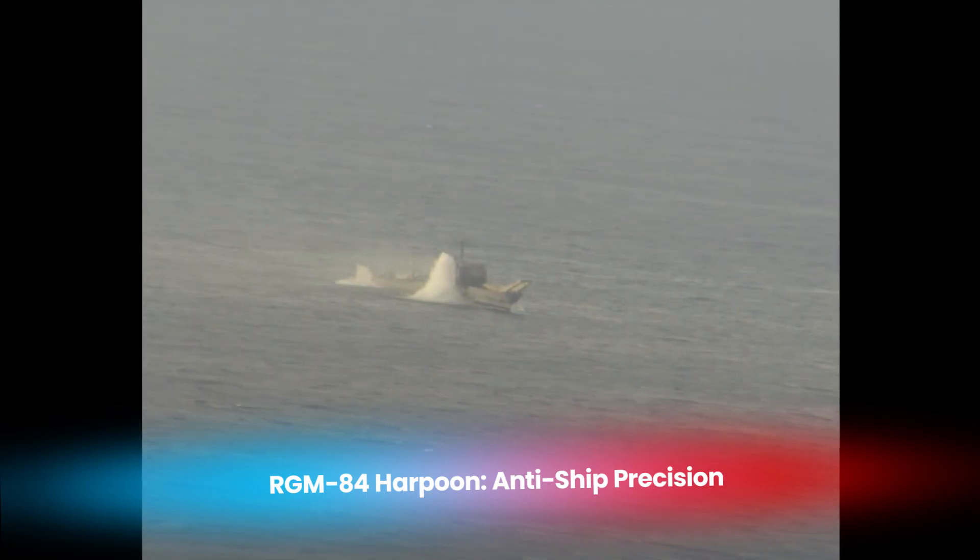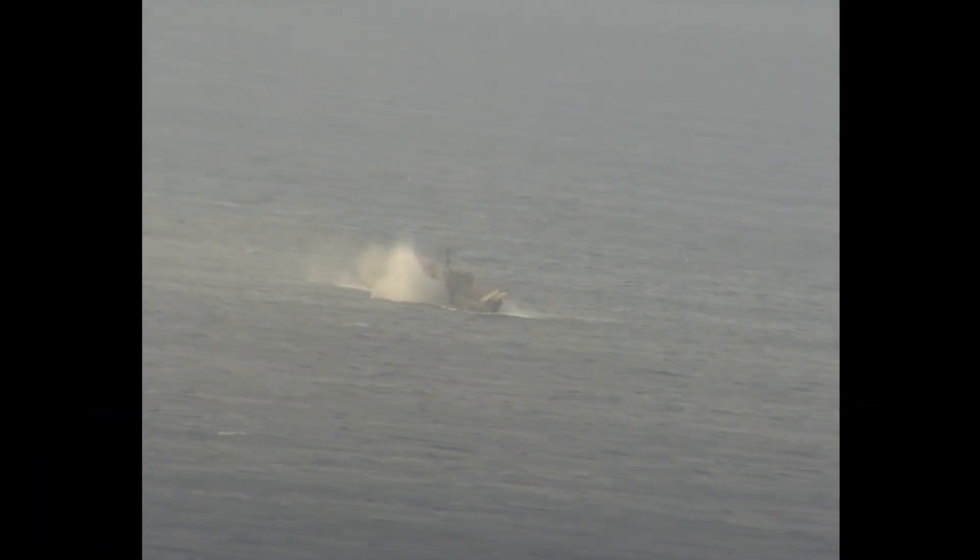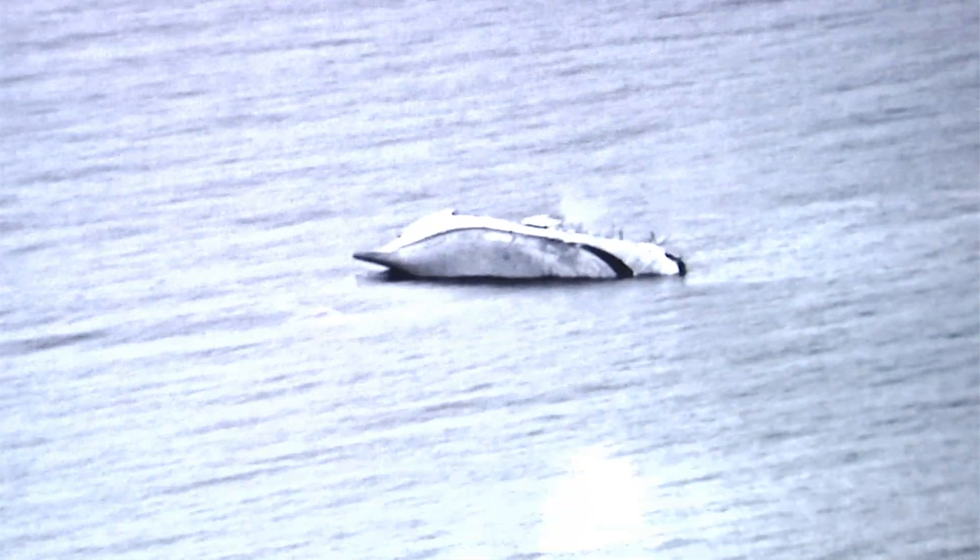The RGM-84 Harpoon is an anti-ship missile specifically designed to engage and destroy enemy vessels at sea. It has been a core part of the U.S. Navy's arsenal for decades and continues to be upgraded to remain effective in modern naval warfare. The Harpoon's defining feature is its sea-skimming trajectory, which allows it to fly just above the water's surface, making it difficult to detect and intercept by enemy radar systems. It can be launched from a variety of platforms including ships, submarines, and aircraft, giving the Navy flexible deployment options. With a range of approximately 80 miles, it uses active radar guidance to locate and strike its target with a high degree of accuracy. The estimated cost per missile is around $1.2 million, reflecting its advanced capabilities and reliability.